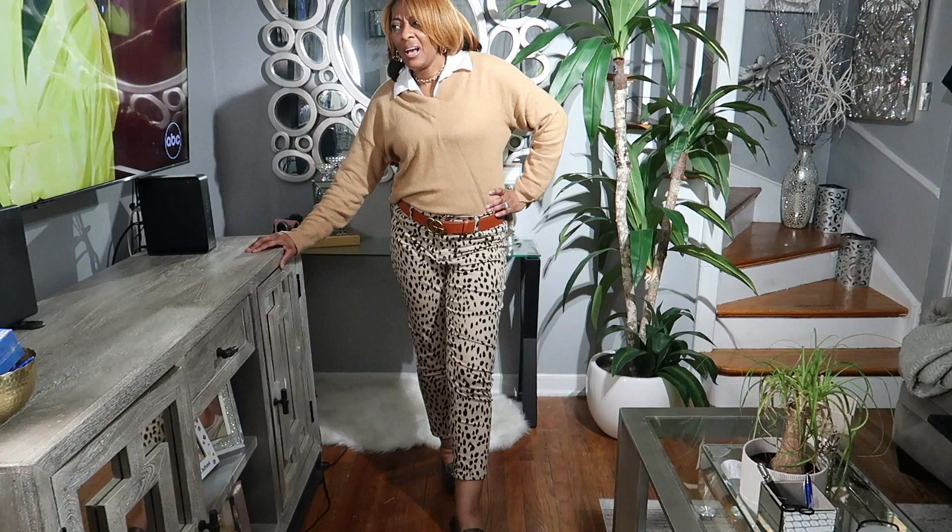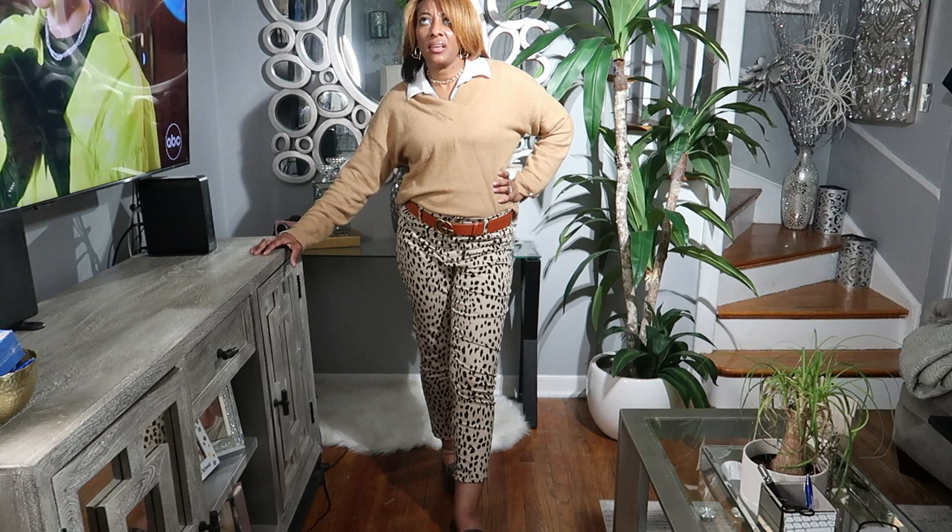Hey guys, it's your girl Brandi Gibbs and I'm back on your screen to share with you the outfit of the day. It's been a long day — I started at 8 and got off at 6:30 if I'm not mistaken. I just got in from work but I just want to show you my little quick outfit. I know I should film this during the day but I'm always kind of rushing.